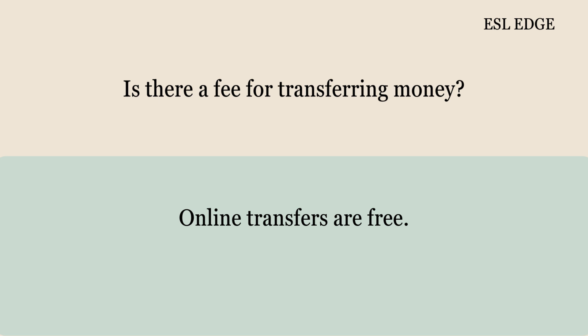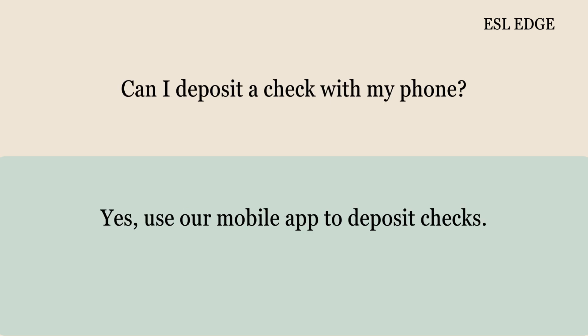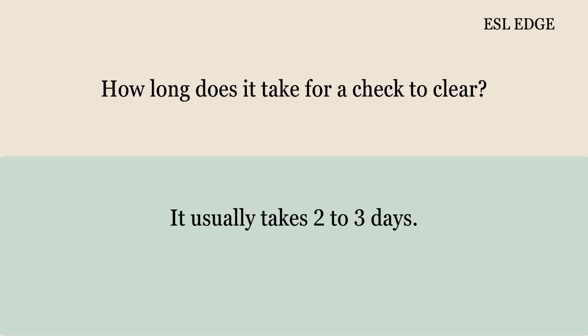Is there a fee for transferring money? Online transfers are free. Can I deposit a check with my phone? Yes, use our mobile app to deposit checks. How long does it take for a check to clear? It usually takes two to three days.